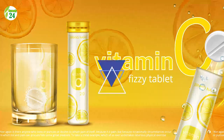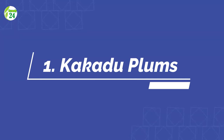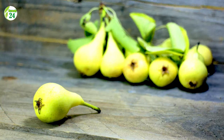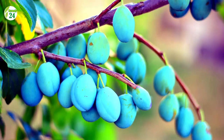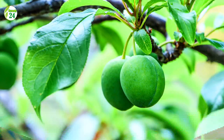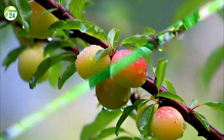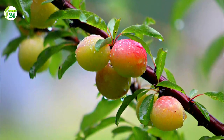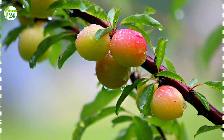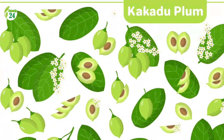Number 1: Kakadu Plums. The Kakadu plum is a native Australian superfood that has 100 times the vitamin C content of oranges. It contains the highest known vitamin C content with up to 5,300 milligrams per 100 grams. One plum has 481 milligrams of vitamin C, or 530 percent of the daily value. It's also high in potassium, vitamin E, and lutein, an antioxidant that may help with eye health.